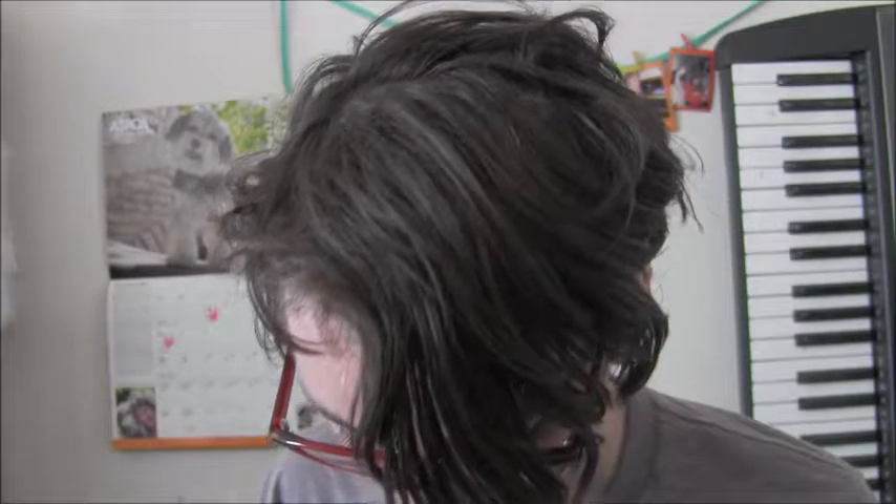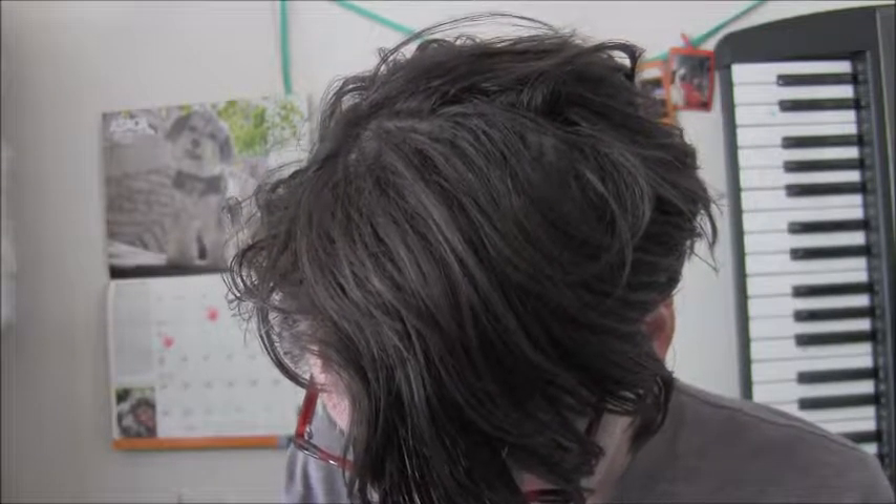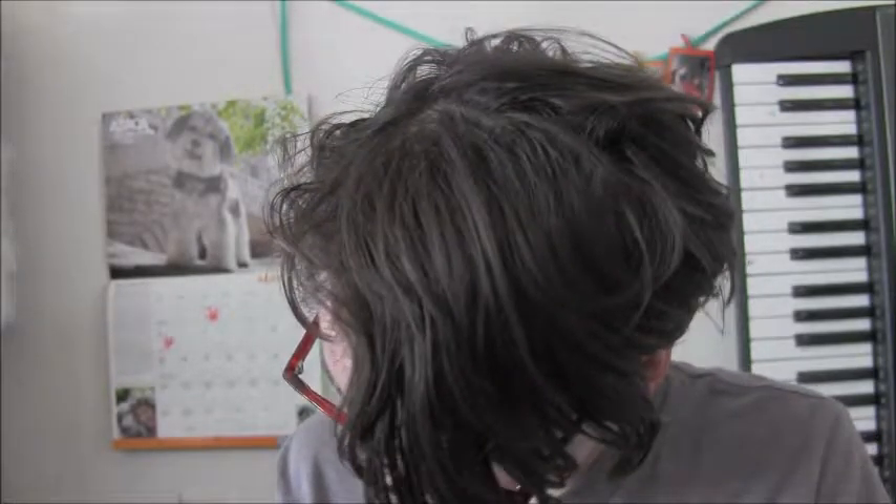People have been telling me I need to fucking clean my makeup brushes for quite some time now, and I was like I can't find this stuff. This says use weekly, but I don't think so. I don't think that's happening for me.